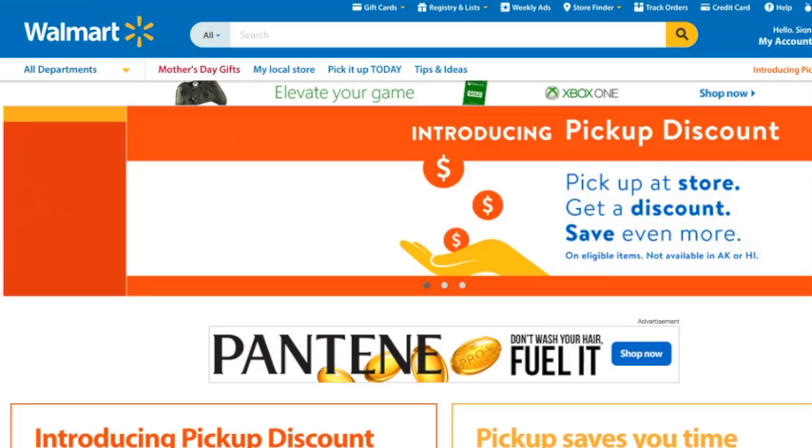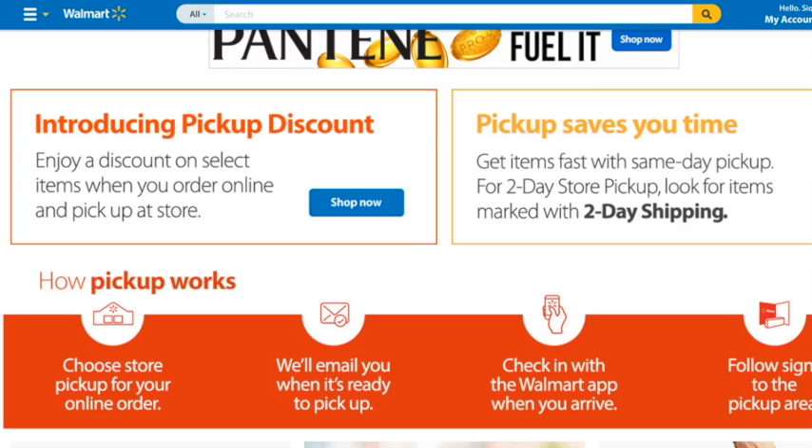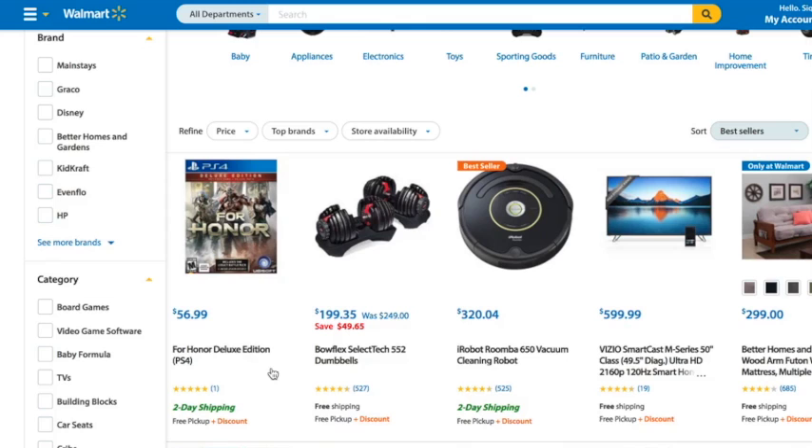Now it's time to introduce you guys to something that is brand new — it's called the pickup discount. By agreeing to pick up your item in store instead of having it shipped, Walmart is actually going to give you an additional discount. The discounts are anywhere from 5% to 10%, so it can definitely add up. I'll link you guys to the special landing page for this so you can find it quickly. When you're anywhere on the Walmart site, you'll see it says 'discount and free pickup,' so you'll know it's part of the promotion, and when you click on the product, you'll be able to see that it actually does give you a discount.